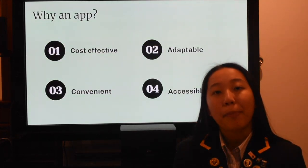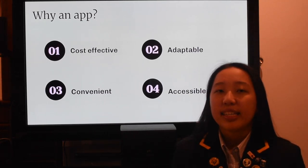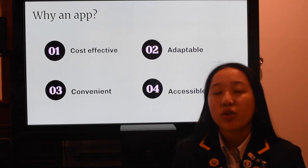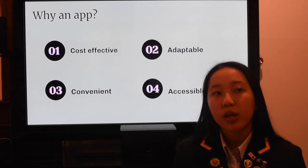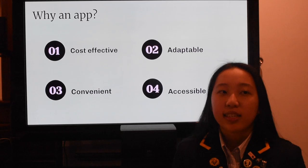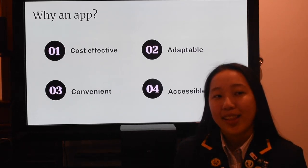Why an app? It is cost effective — mobile phones are equipped with GPS receivers, so no extra hardware cost is required for installation. Apps are adaptable, so new features can be implemented to improve data quality. The tool is lightweight and presents a simple interface for users. It is also accessible, as there are over 14 billion mobile devices already out there.